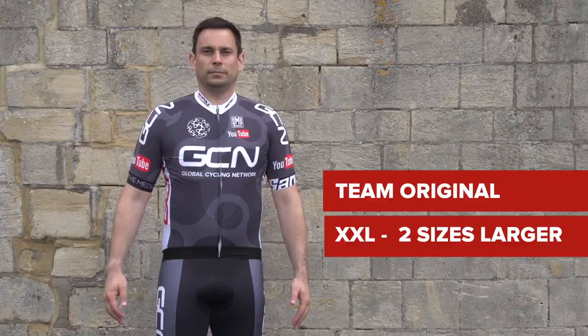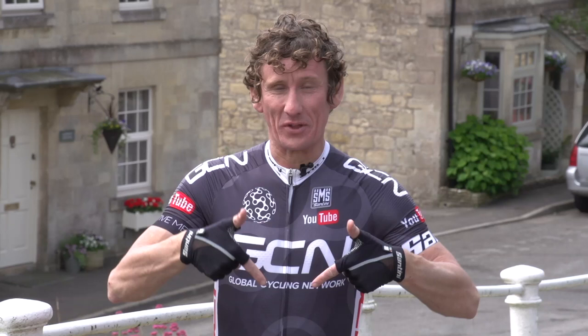So there we are. If you want to buy some or even all of our GCN apparel, click the link in the description below. It's really shiny, I tell you. For more amazing GCN content, click here. And to subscribe, click on me.